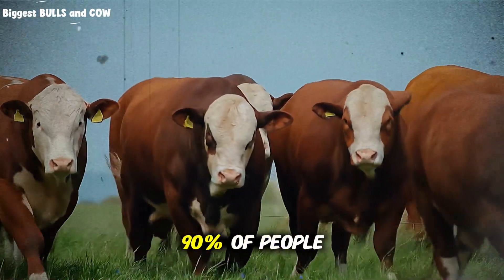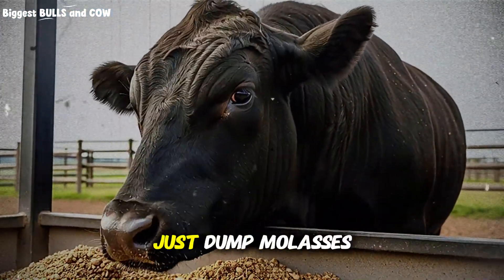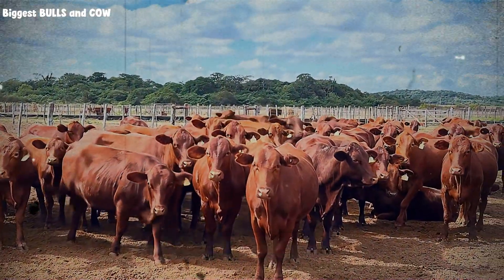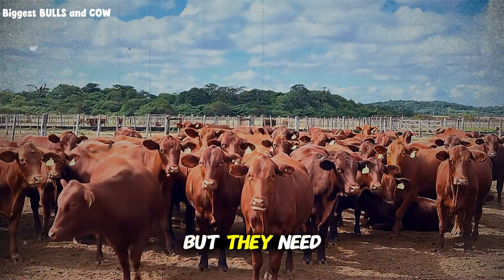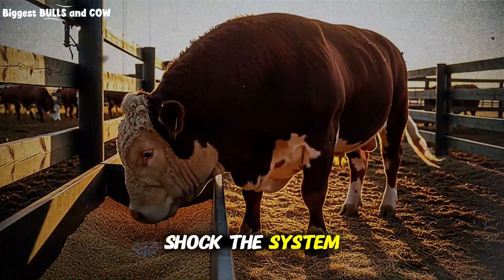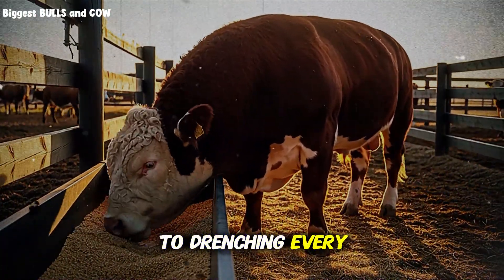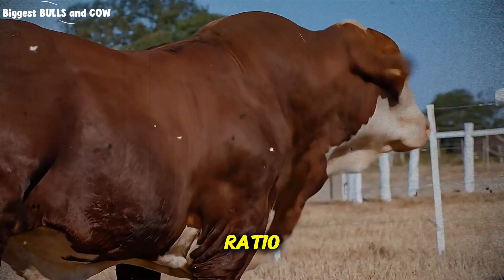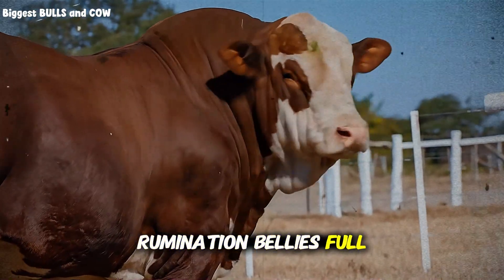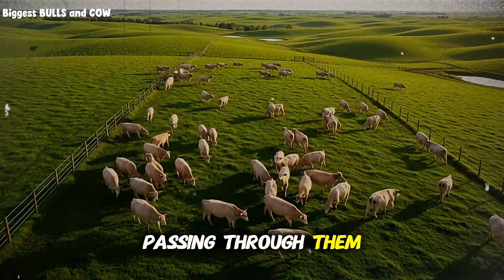Here's where 90% of people mess this up — you cannot just dump molasses on feed once and expect magic. The rumen microbes need consistency. They adapt to whatever energy source you provide, but they need 3 to 5 days to build the right population. If you're random with it, you shock the system, get inconsistent gains, and waste money. I committed to drenching every single evening, same time, same ratio. By day 7, the difference was visible: shinier coats, more rumination, bellies full and round. The cattle were literally unlocking energy from feed that was previously passing through them undigested.